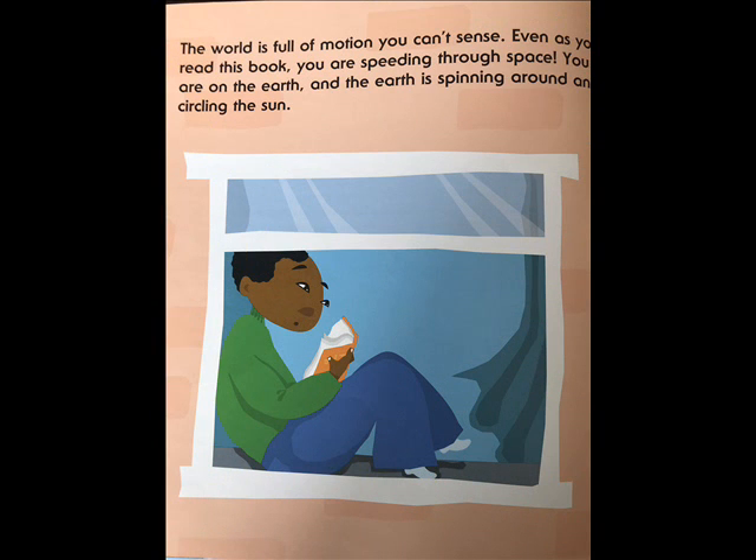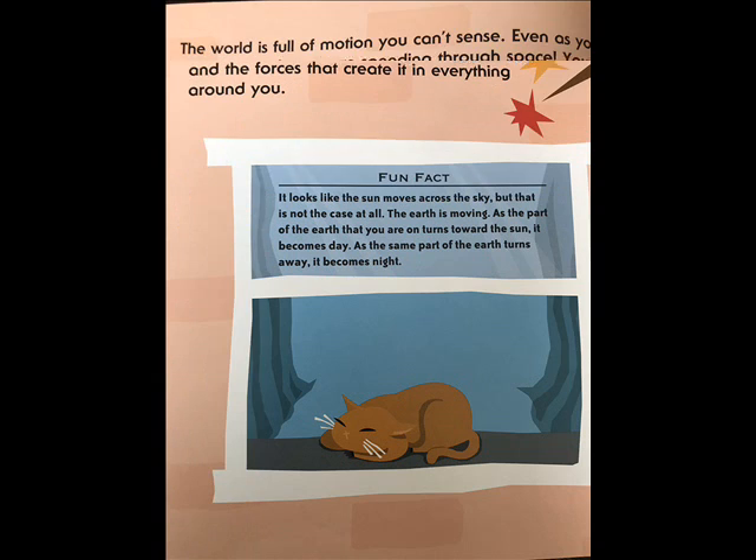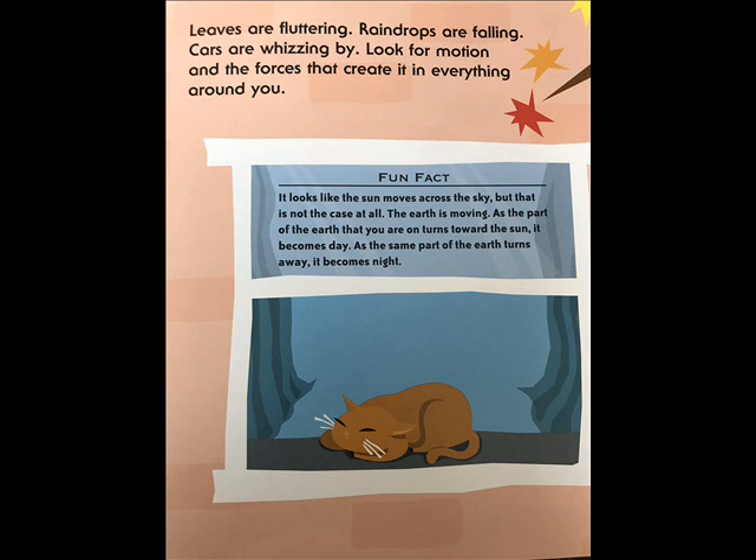The world is full of motion you can't sense. Even as you read this book, you are speeding through space — you are on the earth, and the earth is spinning around and circling the sun. Leaves are fluttering. Raindrops are falling. Cars are whizzing by. Look for motion and the forces that create it in everything around you. It looks like the sun moves across the sky, but that is not the case at all. The earth is moving. As the part of the earth that you are on turns toward the sun, it becomes day. As the same part turns away, it becomes night.